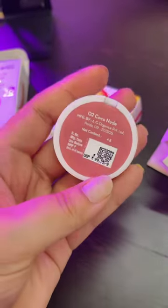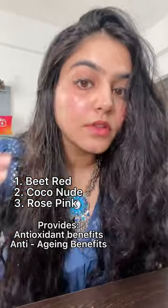Mama Earth's nourishing natural lip, cheek, and eye tint is a multi-purpose tint that blends effortlessly into the skin. Creamy matte and long-lasting, it comes in three shades: beet red, cocoa nude, and rose pink.